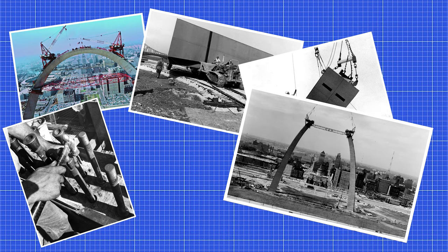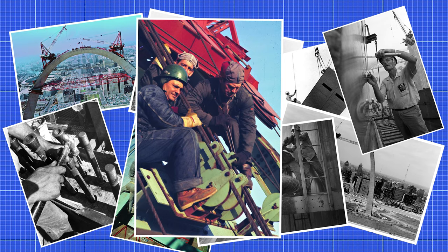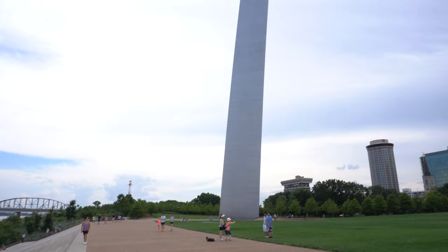An actuarial firm had predicted that the construction of the arch would suffer up to 13 fatalities based on the fatality rate of former U.S. monuments. However, this thankfully did not happen, and the arch stands as the only national monument of its time to have not suffered fatalities during construction. The total cost of the arch was 13 million dollars, the modern equivalent of nearly 85 million.